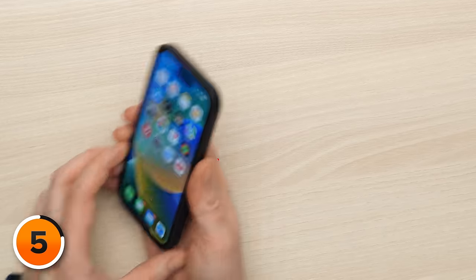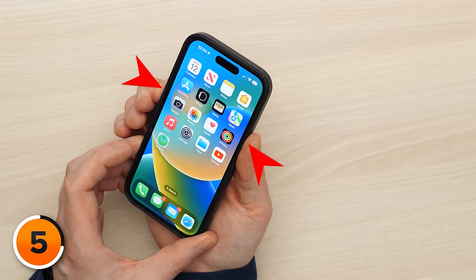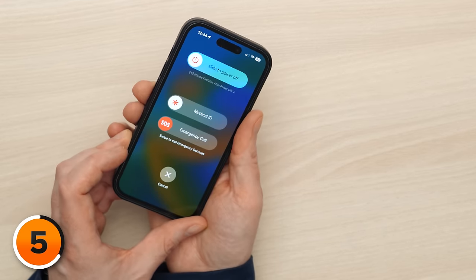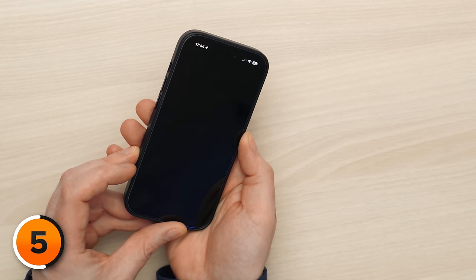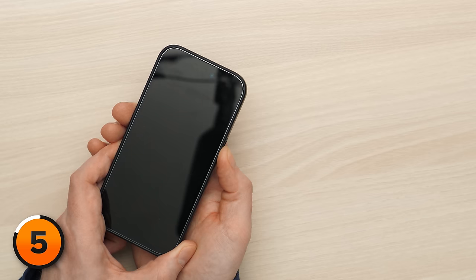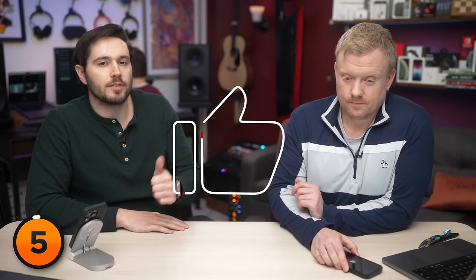If you have an iPhone with Face ID, press and hold the side button and either volume button simultaneously until slide to power off appears on the screen. Then swipe that power icon from left to right to turn off your iPhone. If your iPhone doesn't have Face ID, just press and hold the power button until slide to power off appears. Wait 15 to 30 seconds to let your iPhone completely shut down, then press and hold the side or power button again until the Apple logo appears on the screen.